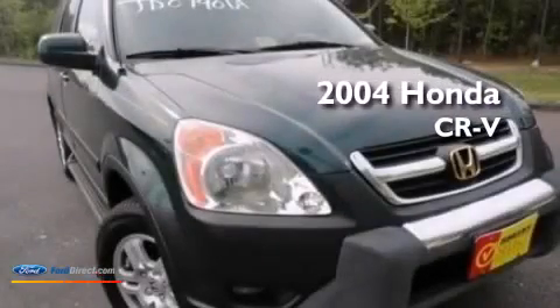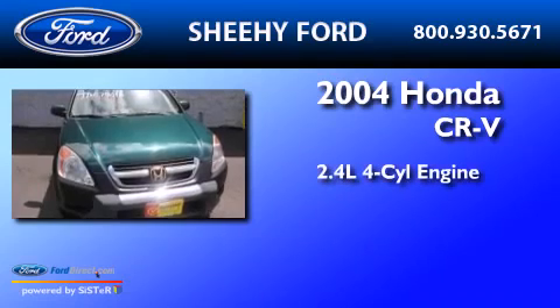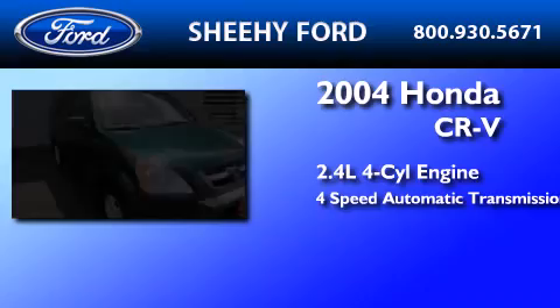This is a 2004 Honda CR-V. It features a 2.4-liter four-cylinder engine and a four-speed automatic transmission.